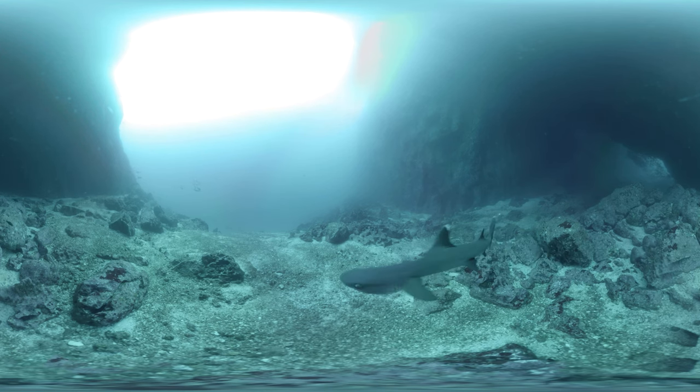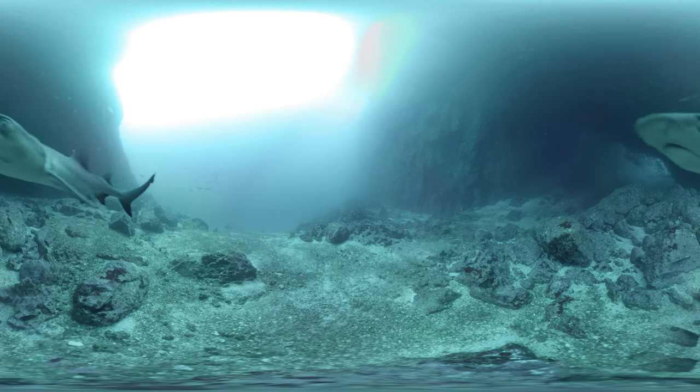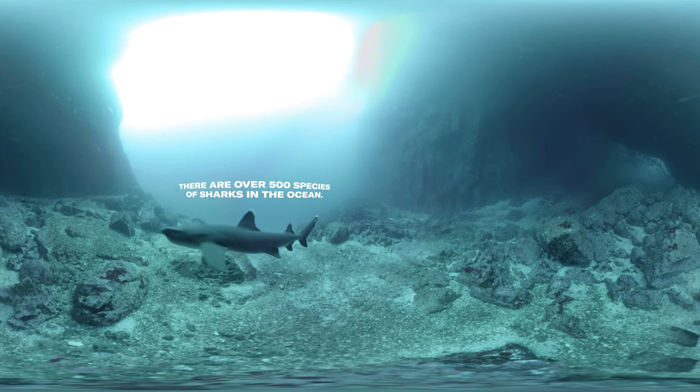Did you know that sharks are one of the oldest animals on the planet? Some of these shark species have been around for more than 400 million years. That means that sharks hung out with the dinosaurs — okay, not these specific sharks, but their ancestors did.